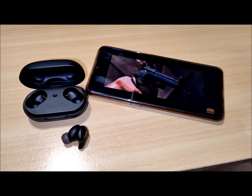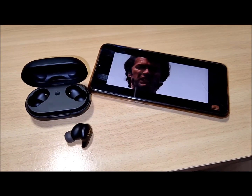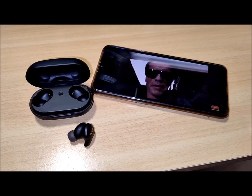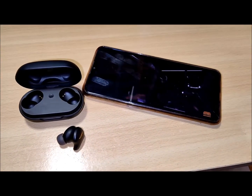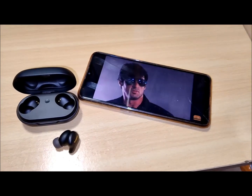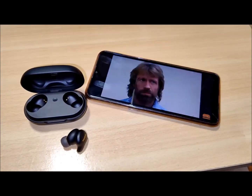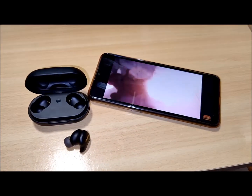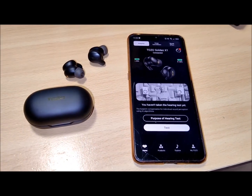Pairing and connecting the Golden X1 earbuds is a breeze, supporting three codecs: SBC, AAC, and LDAC. You can effortlessly connect the earbuds while they're in the case, eliminating the need to take them out. Powering off the earbuds is as simple as placing them back in the case — no lid closure required. The seamless transition between mono and stereo listening ensures no delay, and reconnection happens instantly, perfect for quickly answering incoming calls.